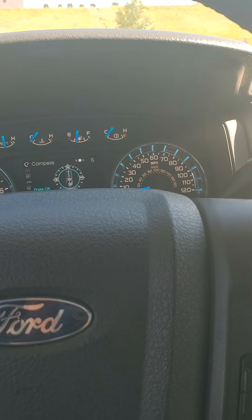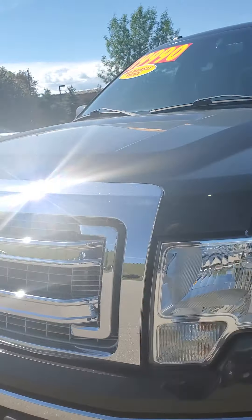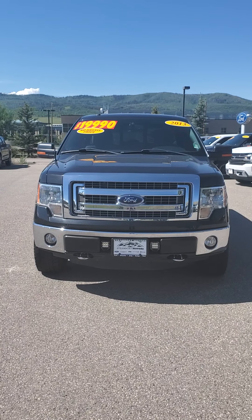Well, I hope that this was a good video for you. If you have any questions, please let me know. Again, Jacqueline at Steamboat Motors. This is a 2013 with 132,000 miles, and we're asking $20,000. All right, I'll talk to you soon. Have a good afternoon. Bye-bye.